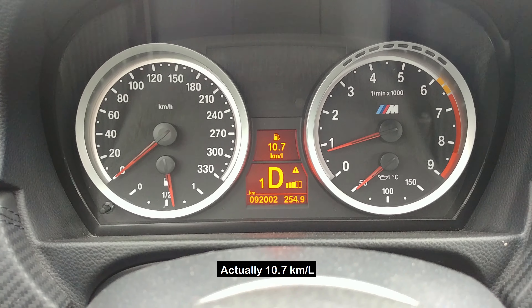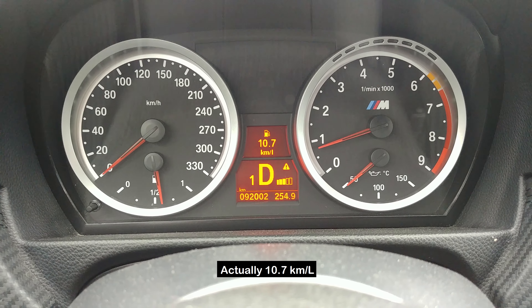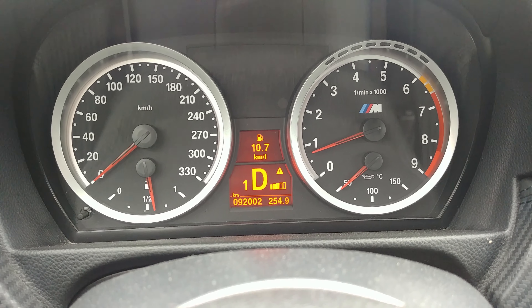And surprisingly for a car with a naturally aspirated performance V8, it gets pretty decent fuel mileage. During this trip, it got about 10.6 kilometers per liter, which is about 25 miles per gallon. Definitely respectable for a car with a V8, if you can keep your foot away from the gas pedal — which is pretty hard to do.